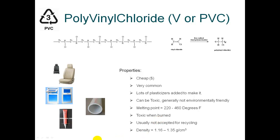Another thing to notice is that the density has a range of 1.16 to 1.35. The density and melting point of this polymer have a very high range because these two properties can vary quite a bit depending on what kind of plasticizers or additives are being put into PVC. But the density is always greater than water, so if you put a piece of PVC in water, it is going to sink.